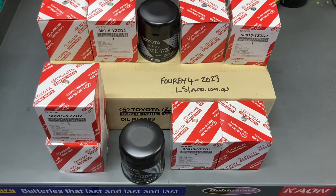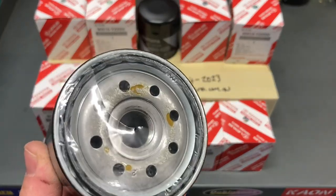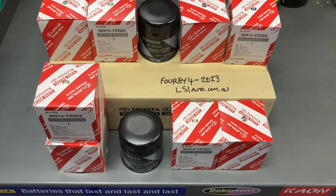Looking at those Repco filters, sometimes the quality — people put photos up — sometimes the quality on some of them has you thinking when you look at the bottom of those, where they've cut the holes out, they just look really rough. So you're looking at $16, $18, $20 anyway. It's like why would you pay that? That's why people say, 'Hey Anthony, can I buy some oil filters off you?'